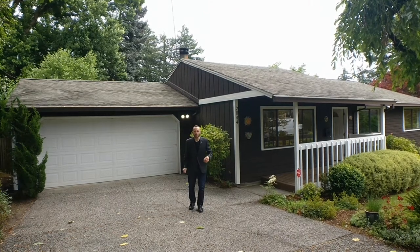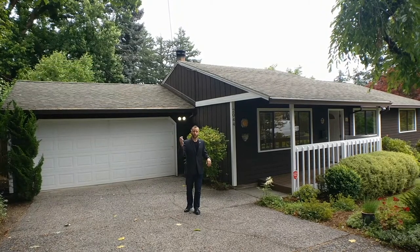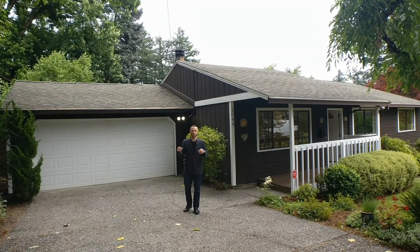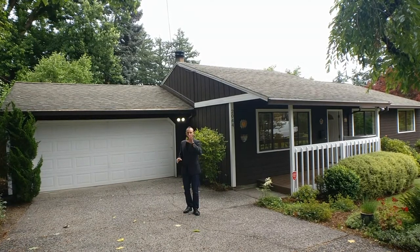Hi everyone, Alex Roy here, your trusted realtor in Eastside Portland, coming to you with another weekly walkthrough. I've got a very interesting house to show you — it's this great 80s build ranch right next to Mount Tabor.